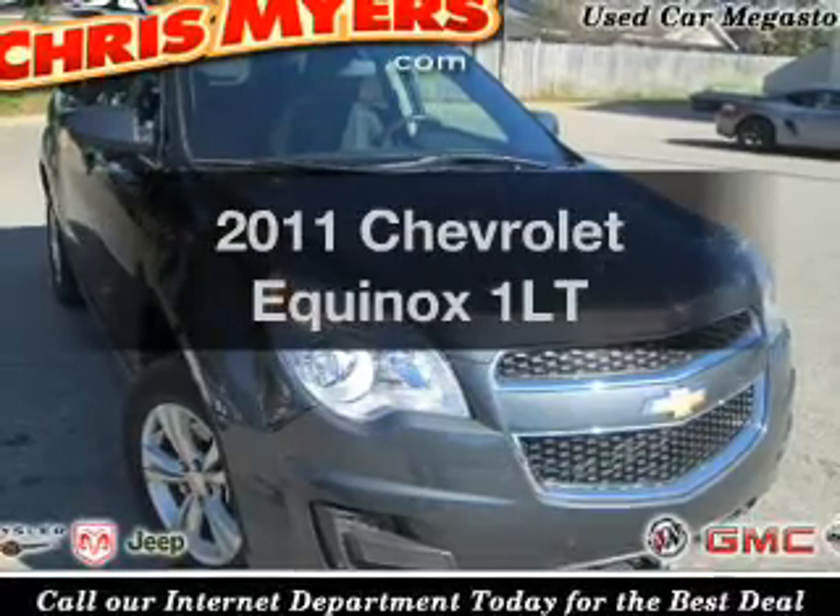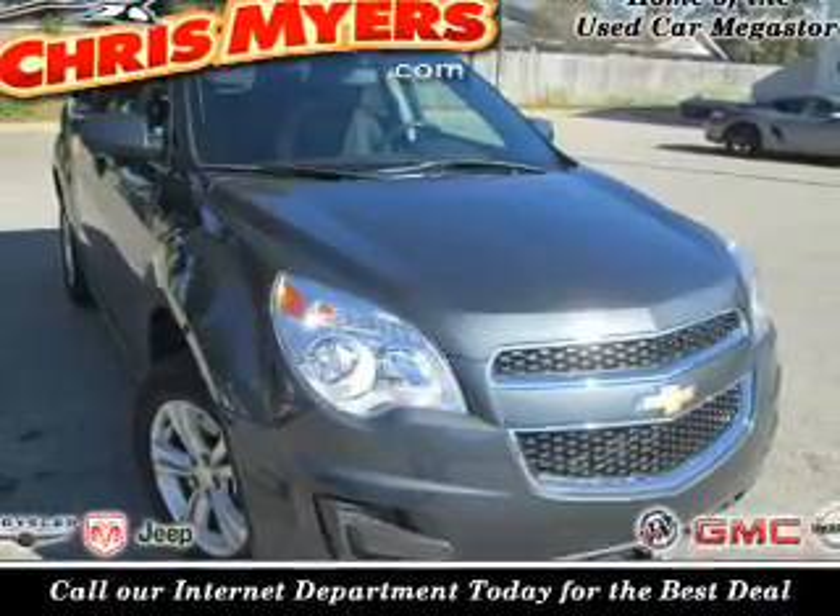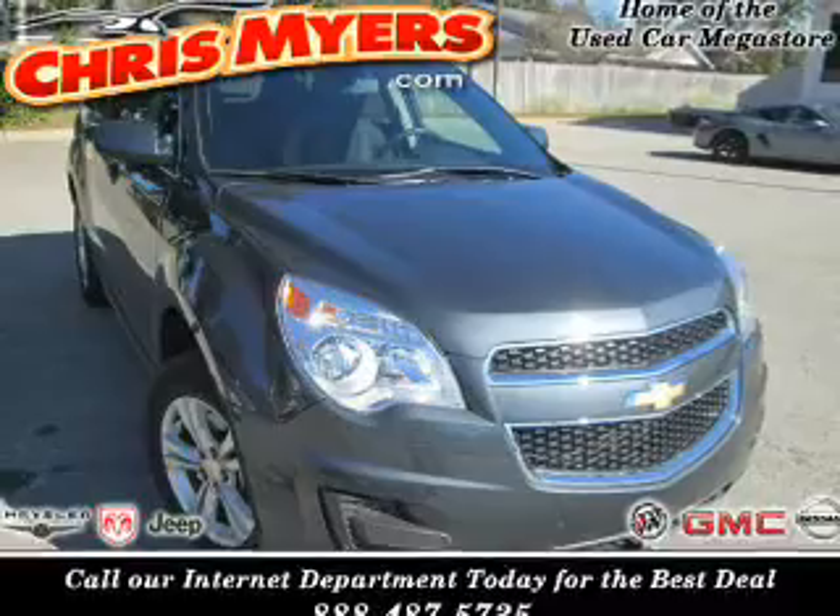Get noticed in this 2011 Chevrolet Equinox. Find everything you want in a ride under one roof.